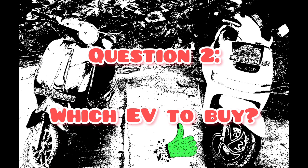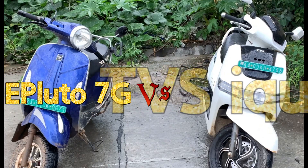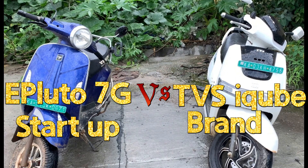Consider subscribing to the channel and liking the video if you enjoyed it. Today's video is a comparison between ePluto 7G vs TVS iQube — a start-up vs a brand.